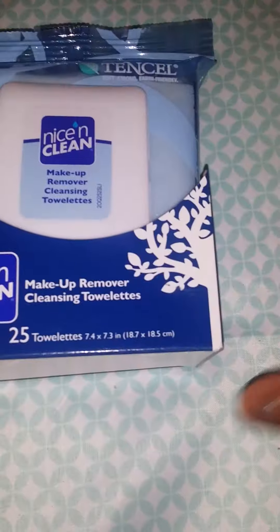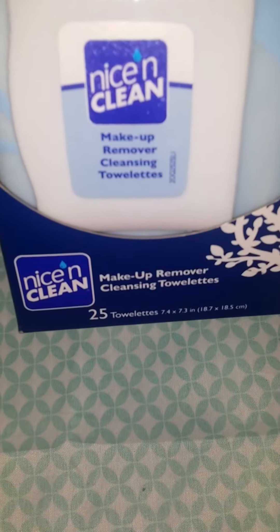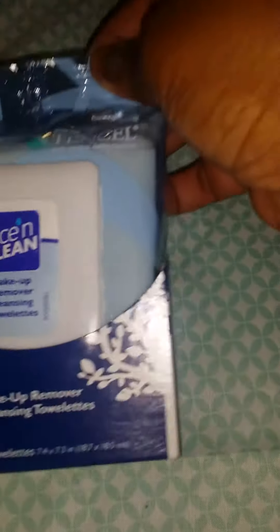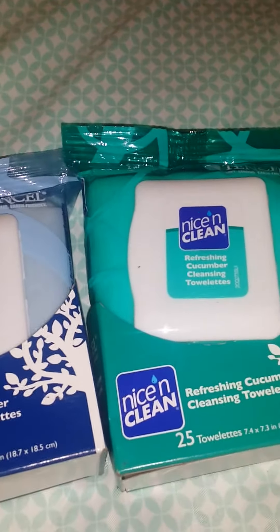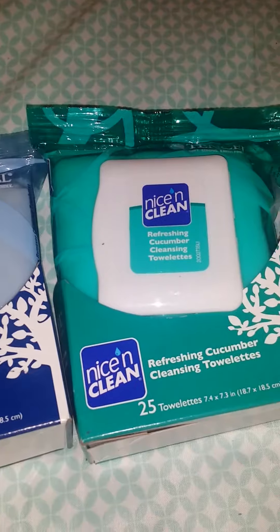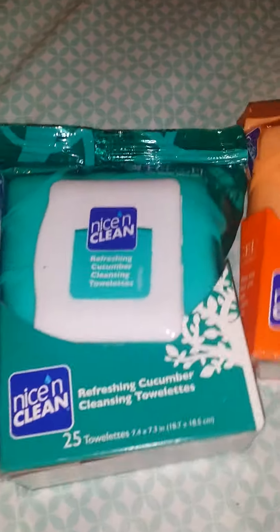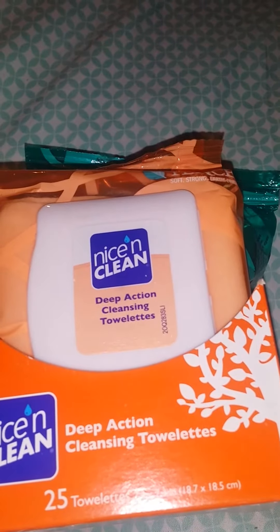I'll start off with the dollar store items. I got these Nice and Clean wipes. This one's Makeup Remover — I got three in total, they all have 24 in there. And this one's Refreshing Cucumber, and this one is Deep Action Cleansing.